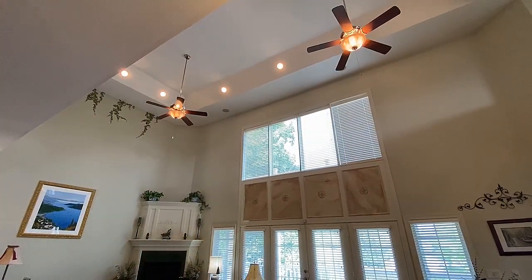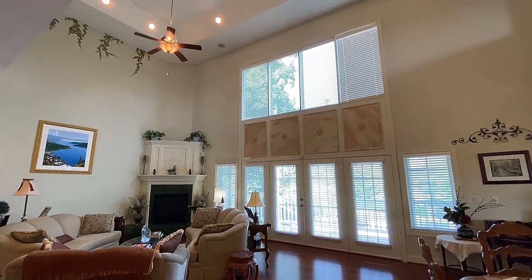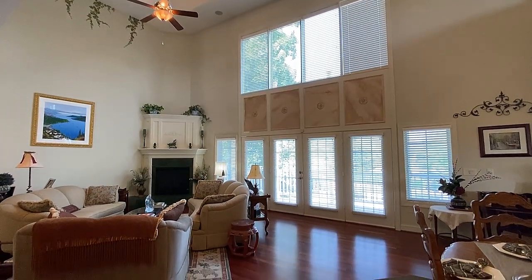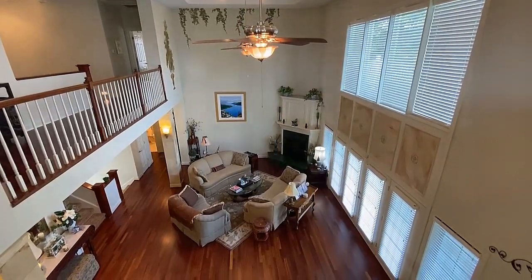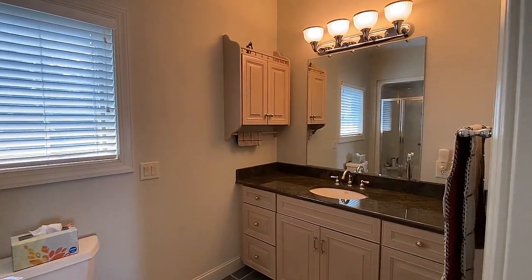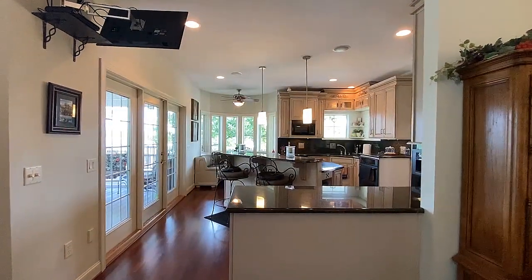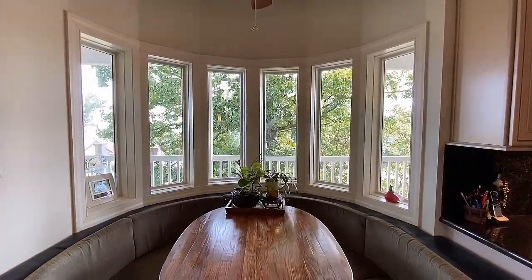We begin with the Grand Great Room beneath an exceptionally tall ceiling and a wall of glass for plenty of natural light. Overlooking this is a flex room that could easily become a fourth bedroom. Lake and mountain views abound from many locations, including the island kitchen.